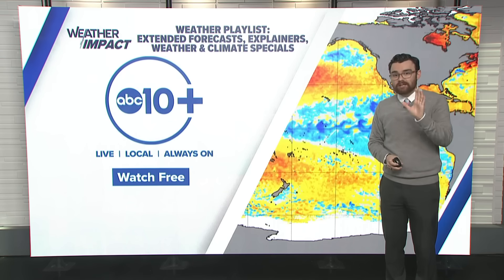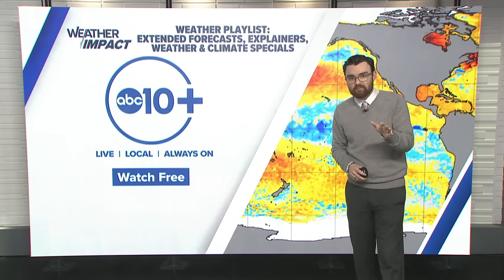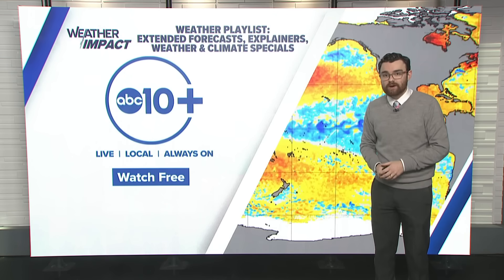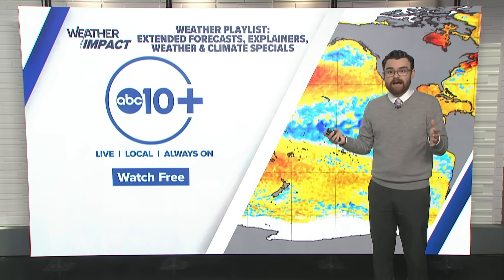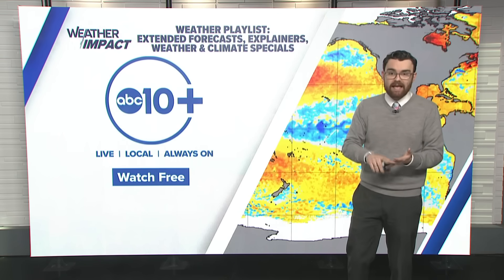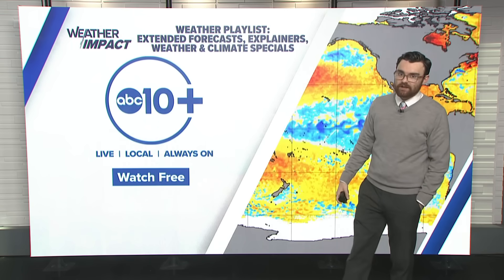So be sure to stay tuned. You can do that by downloading the ABC 10 Plus streaming app — you can get it wherever you stream. It's free, it's live, it's local, and we're always on there. We've got a weather playlist where you can get extended weather forecasts and weather explainers just like this one. We also have weather and climate specials, including our latest one — California's Power Struggle — where we examine the power grid here in California and how it's improved, going through the history of the power grid towards where we are today and looking ahead at batteries and onboarding more renewables. You can find that and more weather explainers on the ABC 10 Plus app under that weather playlist. Thanks for watching.